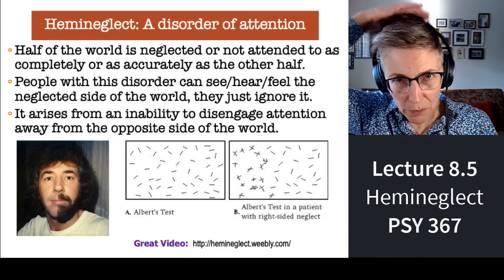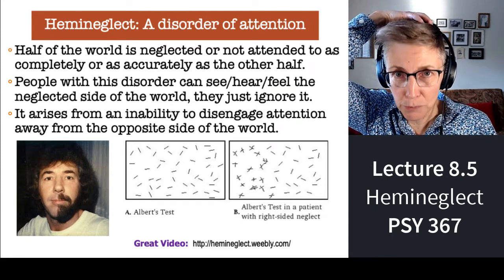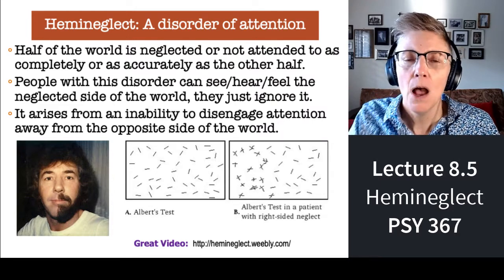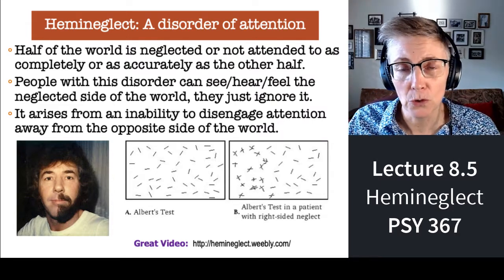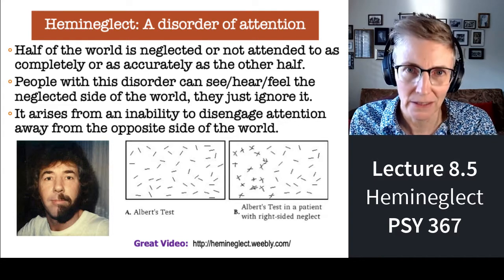Attentional processes involve a lot of what happens in your parietal cortex, right back here. But what happens if you have a stroke in your parietal cortex? What happens to your attentional processes? Well, hemi-neglect happens.